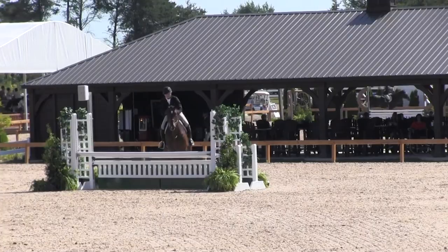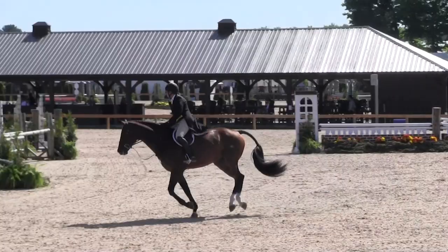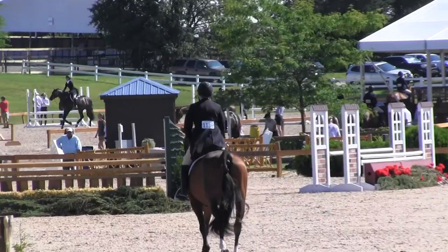He jumped great. He was fun to ride around. He was happy and jumped high and never touched a jump — he was really good. So we'll go home for about 10 days, just rest for a little bit, and then we go to Kentucky for Bluegrass Festival for pre-green incentive and Derby finals. And then starts the fall.